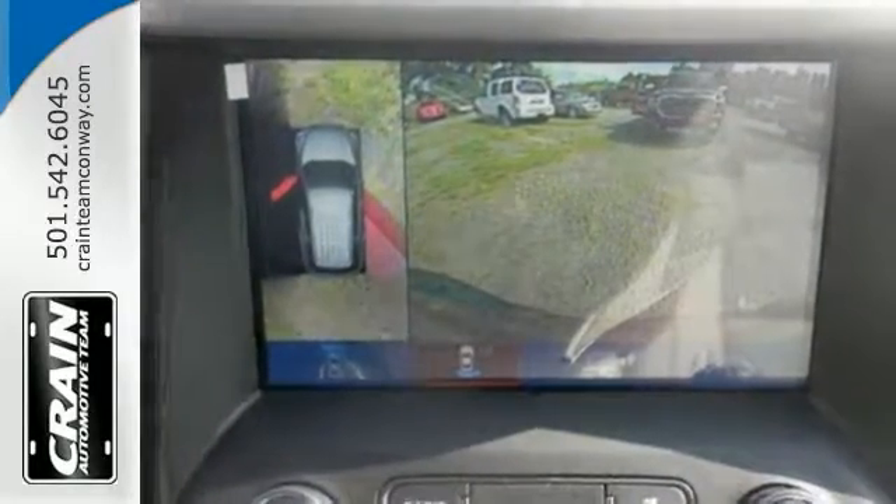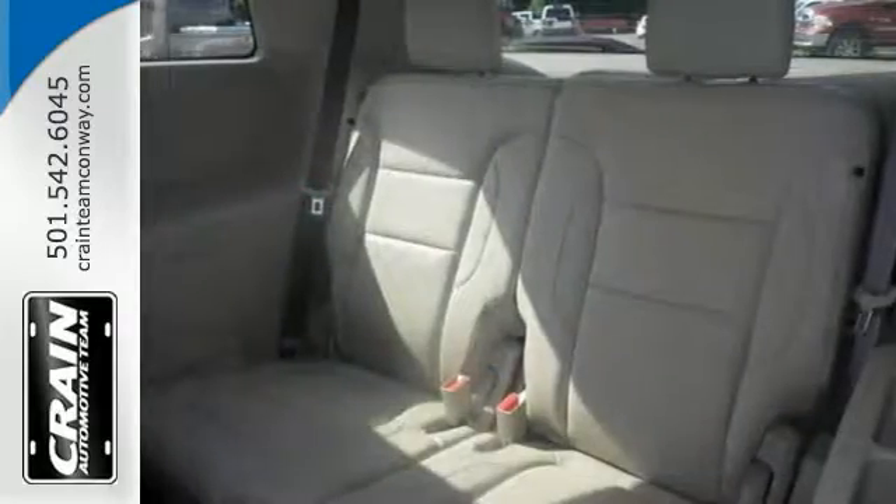Add to that a dual panel skyscape sunroof and backup camera, and you'll have yourself an attractive vehicle looking for a new home.